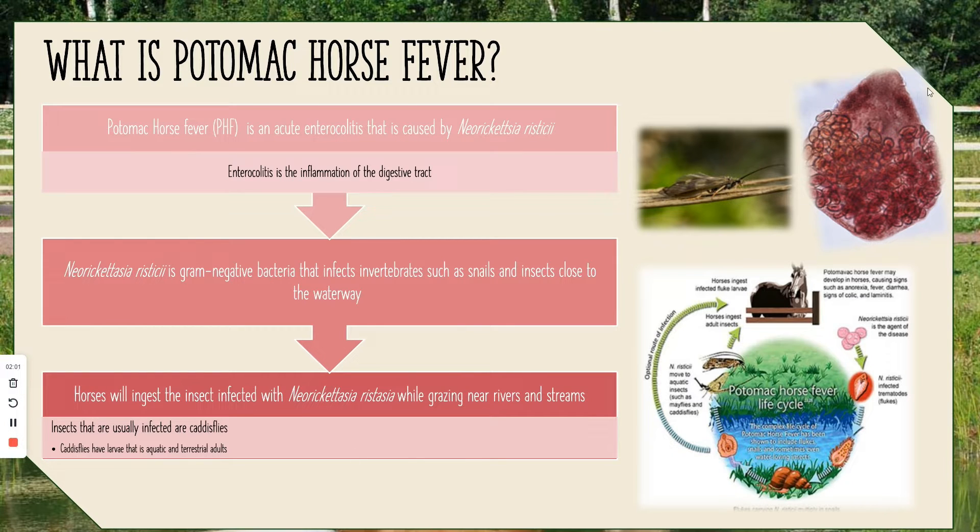Neorickettsia is shown in this microscopic slide here. I've also included a slide showing how it forms and how it eventually gets to the horse.